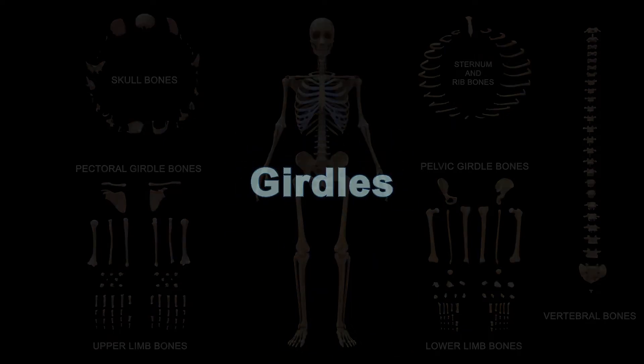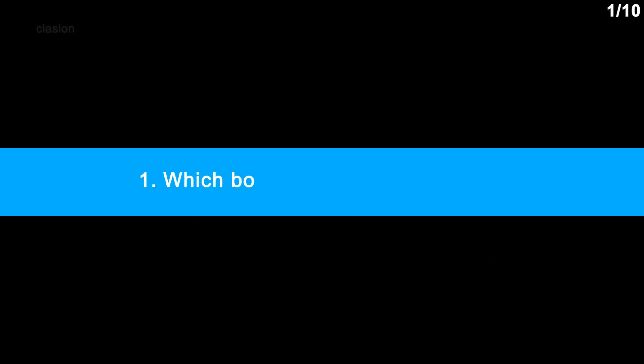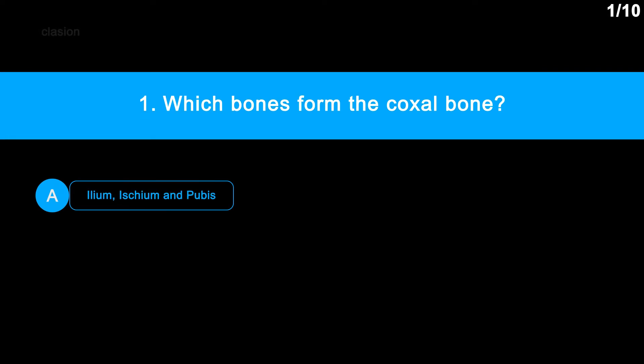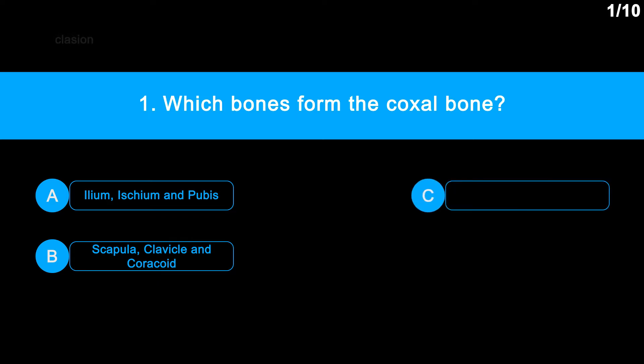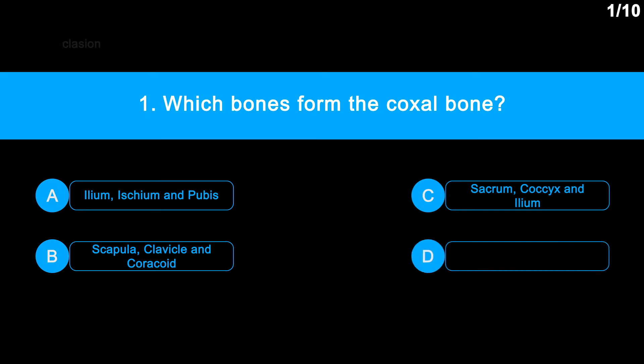Girdles Question No. 1: Which bones form the coxal bone? Option A: Ilium, Ischium and Pubis. Option B: Scapula, Clavicle and Coracoid. Option C: Sacrum, Coccyx and Ilium. Option D: Femur, Ilium and Ischium.